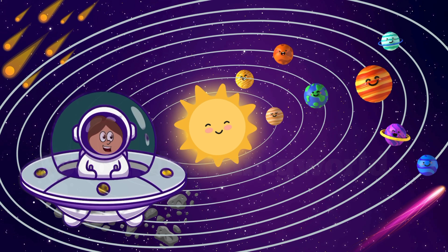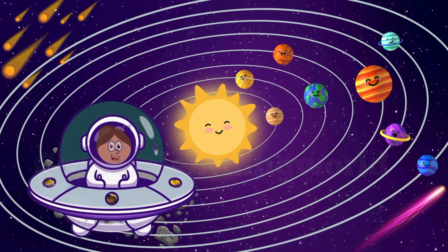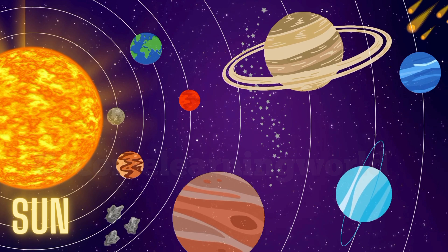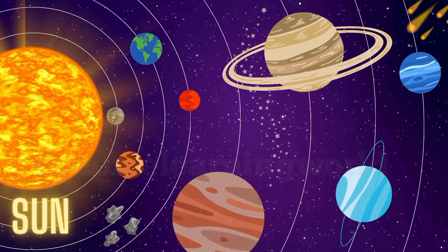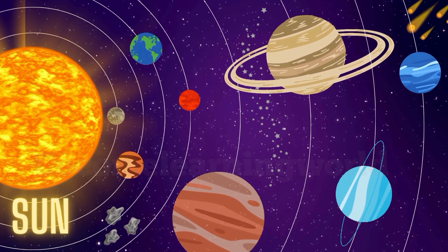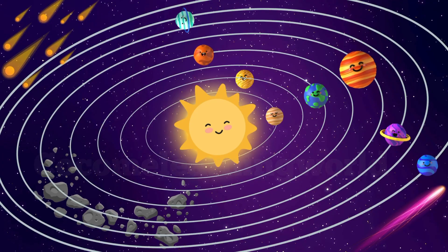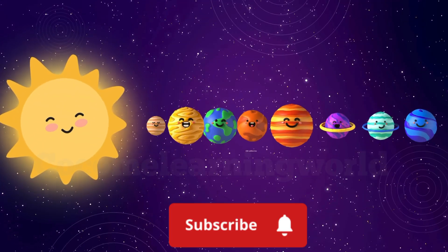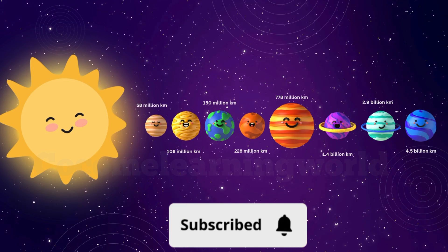Our journey begins here at the center of the solar system. The solar system is like a big space family, and the sun is the glowing parent in the middle, keeping everyone warm and together. The planets are like children, all spinning around the sun at different distances — some close by, and some far, far away.